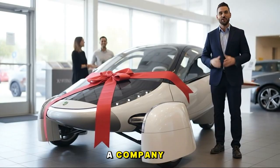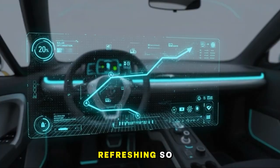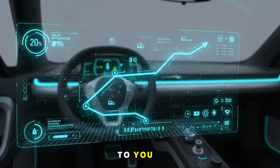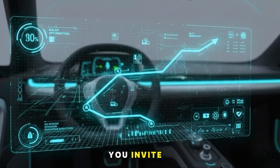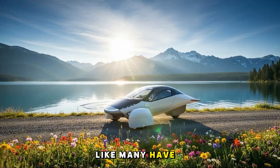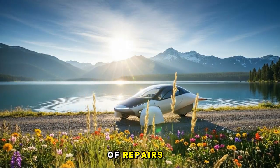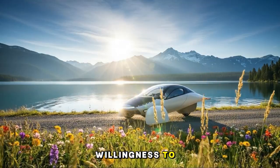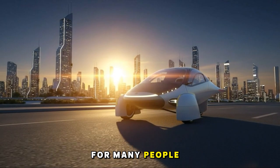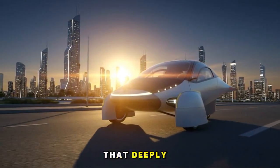And seeing a company embrace that philosophy from the ground up is genuinely refreshing. So the big question becomes: how important is repairability to you when choosing the technology you invite into your life? Would you walk away from a product — as many have from certain tech companies — if it meant being locked out of repairs? Does a company's willingness to support repairability influence your trust in them? For many people, the answer is yes. And Aptera seems to understand that deeply.